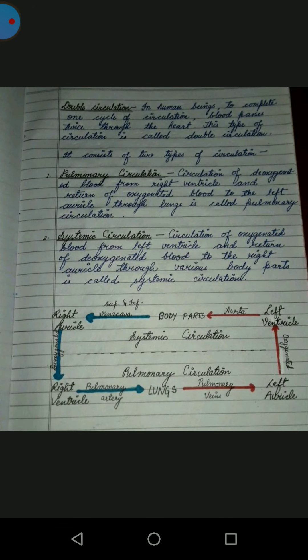For one complete cycle of circulation, blood passes twice through the heart. This type of circulation is called double circulation. It consists of two types: pulmonary circulation and systemic circulation. Pulmonary circulation is the circulation of deoxygenated blood from the right ventricle and return of oxygenated blood to the left auricle.